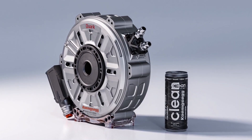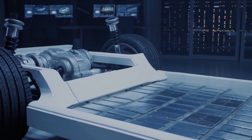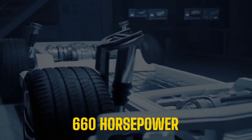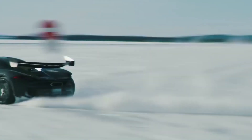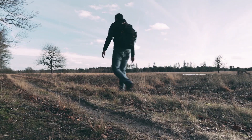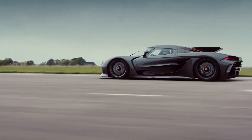This groundbreaking product is not alone. The Quark has a sibling, the Terry. Combine these two motors with a single inverter and the result is a mind-boggling 660 horsepower, all within a unit that weighs less than 85 kilos. You could almost fit this power-packed bundle into a backpack, a notion that seems almost absurd given the sheer energy it encapsulates.